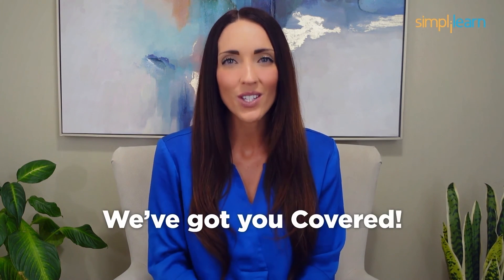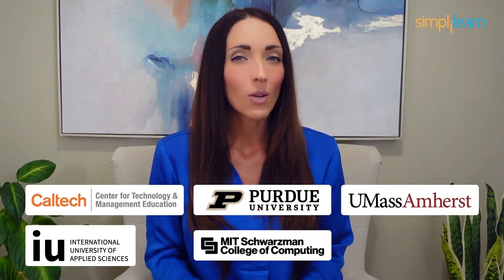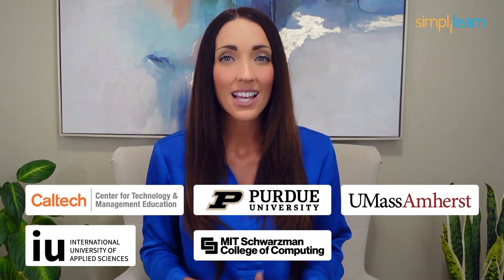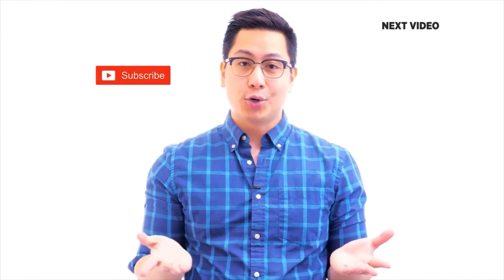Staying ahead in your career requires continuous learning and upskilling. Whether you're a student aiming to learn today's top skills or a working professional looking to advance your career, we've got you covered. Explore our impressive catalog of certification programs in cutting-edge domains including data science, cloud computing, cybersecurity, AI, machine learning, and digital marketing — designed in collaboration with leading universities and top corporations and delivered by industry experts. Click the link in the description to know more. If you like this video, subscribe to the SimpliLearn YouTube channel and click here to watch similar videos.